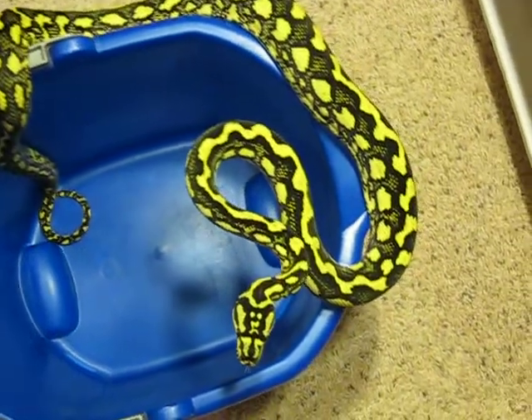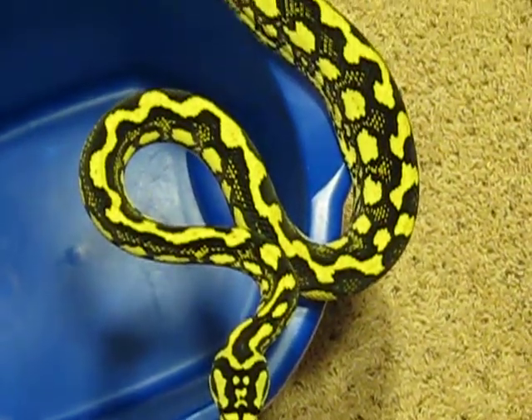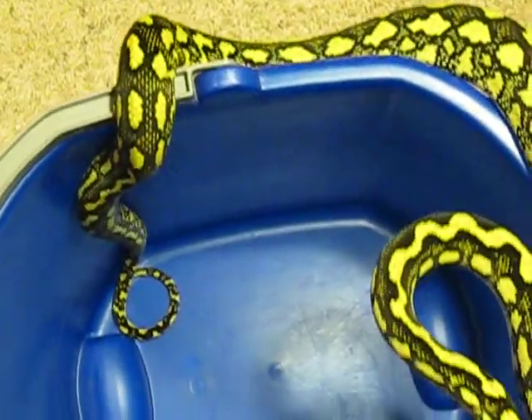CB Reptiles video. This is Paddy, a 2008 male jungle. He's from Doug Price — I was able to talk him off one of his holdbacks. I actually got a pair of them.